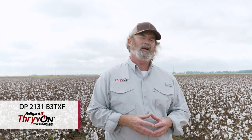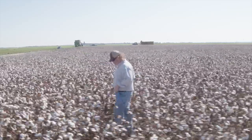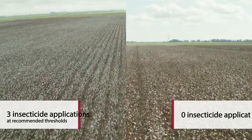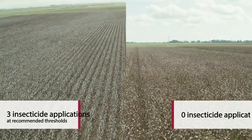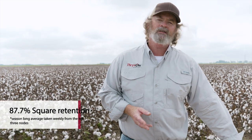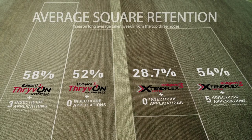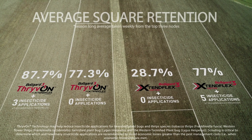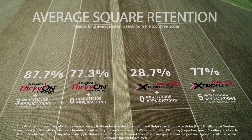Behind me here, we've taken the Thrive-On containing variety and managed it using the currently adopted and accepted thresholds for lygus bugs here in the Delta. We scouted this weekly for several weeks, and it triggered three insecticide applications. You can see versus the previous plot where we didn't spray at all, there's more white out there. The retention in here — sprayed three times, strictly threshold-triggered — is in the low 90 percent range. The technology alone made an impact, and combining it with threshold-based insecticides has built a better pest management system.